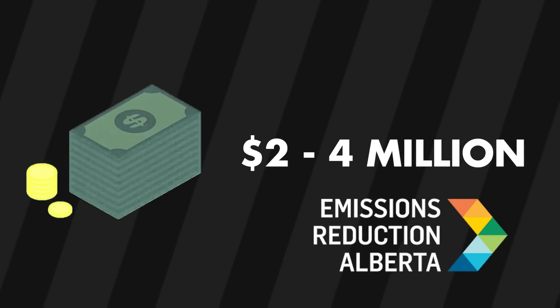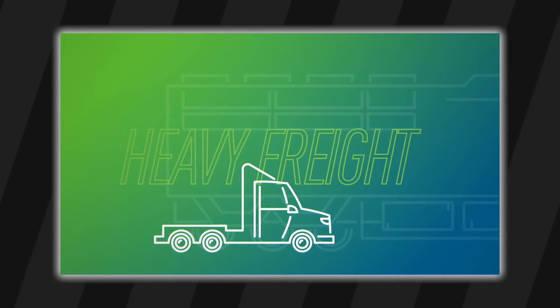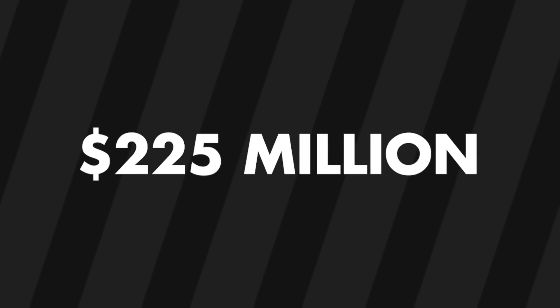About 2 to 4 million dollars was granted by Alberta through the ERA, or Emissions Reduction Alberta's Industrial Transformation Challenge. Just about 15 projects across the province were and are part of the challenge, worth about 225 million dollars.